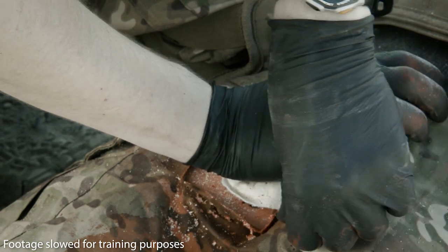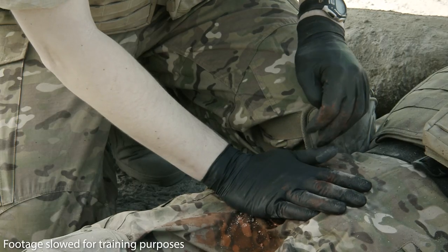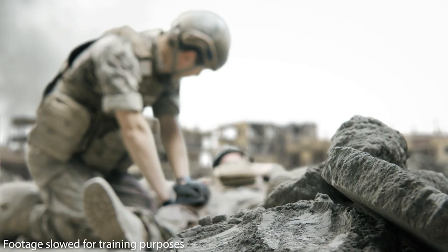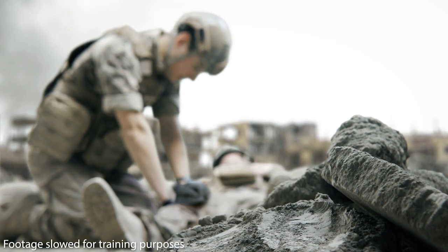Visually check for bleeding around the dressing while still maintaining pressure. If bleeding has not stopped, reapply pressure until bleeding stops. If necessary, cut or tear off excess Cellox Rapid before securing the dressing in place.